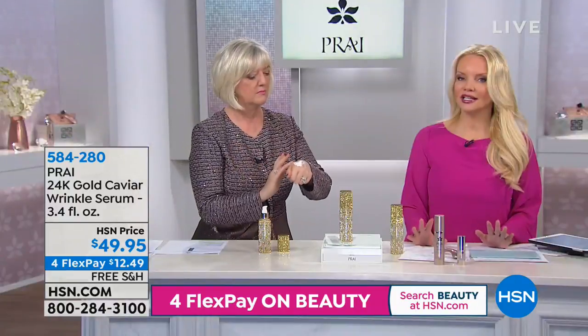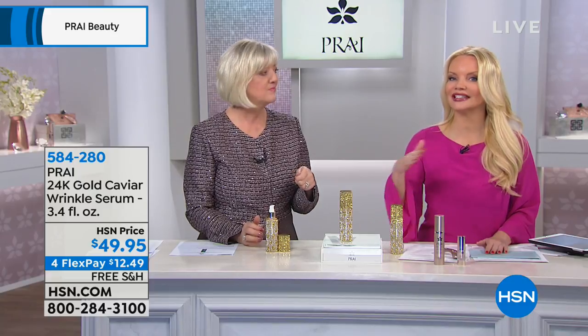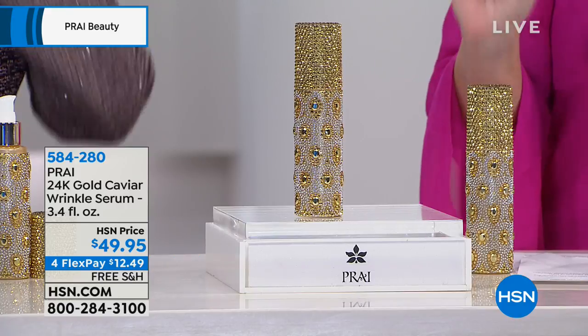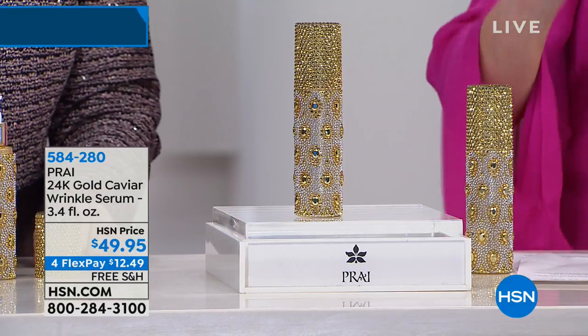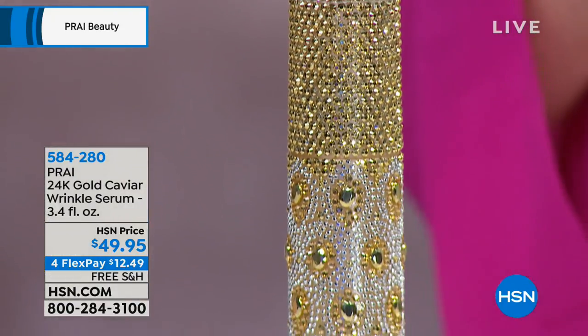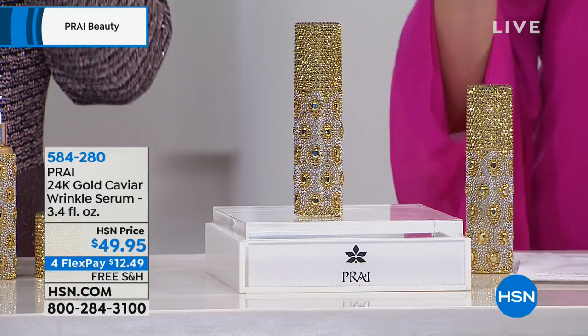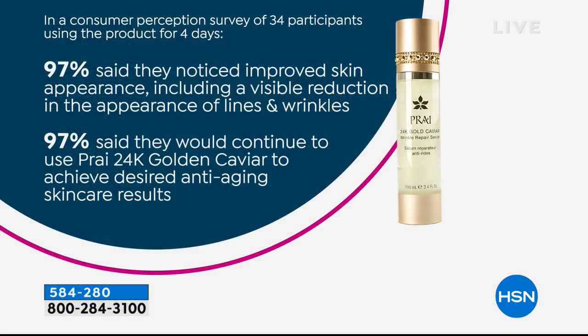Everyone who loves it says they look better without makeup than with it. This serum is for the person concerned about wrinkles — if you already see the lines, if you have deep lines and wrinkles. Today instead of getting the regular size for $44.95, you're getting about three times that size for only $49.95. It works on wrinkles, texture, firmness, elasticity, and long-lasting hydration. We have a consumer perception survey to share as well.